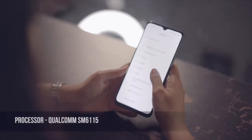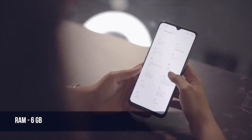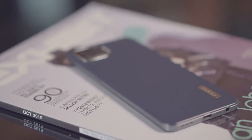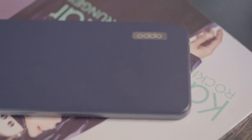The Oppo F17 uses an octa-core Qualcomm SM6115 processor and has 6GB of RAM and 128GB of internal storage. The SM6115 processor performed decently well but is not as speedy as the Snapdragon 720G or even the 730. Since the F17 runs on ColorOS 7, it has some features we've already seen before, like the smart sidebar, quick return bubble, and themes.